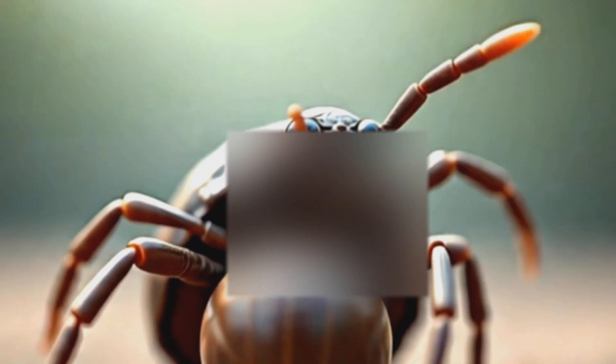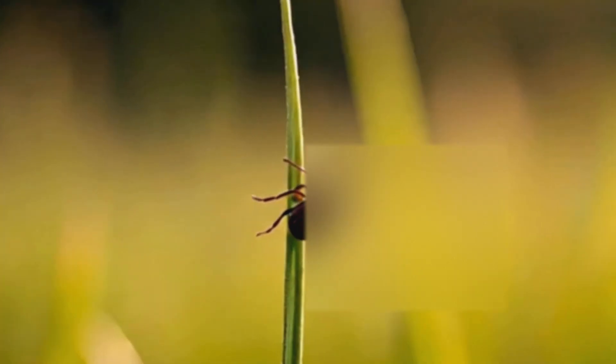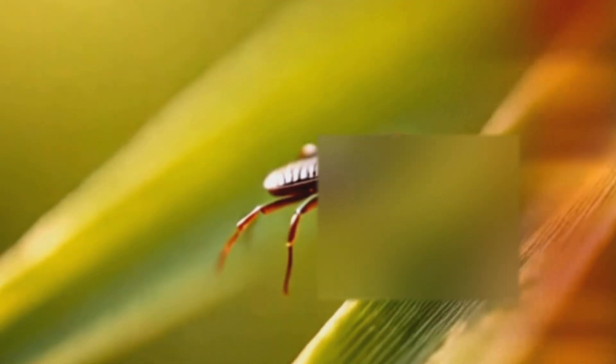a golden retriever who loved chasing butterflies in his backyard. His owner, Sarah, checked him every single day. She used tweezers, sprays, and everything she could find online. Yet every few days, another tick appeared.